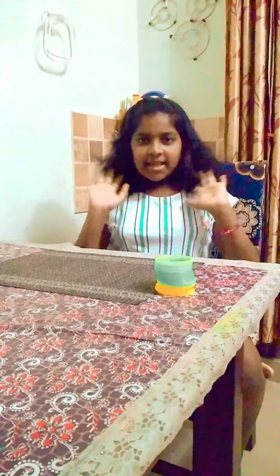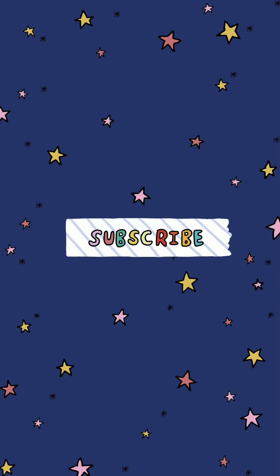So guys, that's it for today and we'll see you next time. Bye!